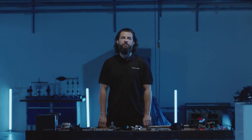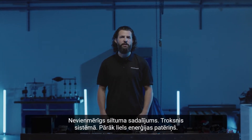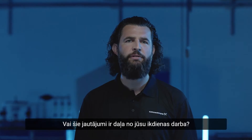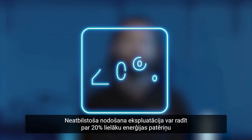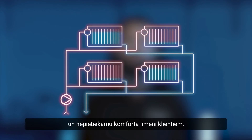Welcome to the Grundfos Lab. Uneven heat distribution? Noise in the system? Too much energy consumption? Are these issues a part of your daily work? Insufficient commissioning can cause up to 20% overconsumption of energy and poor comfort for your customers.